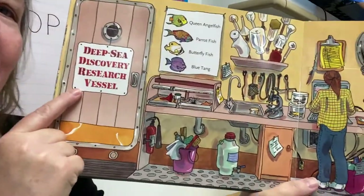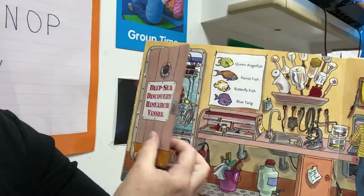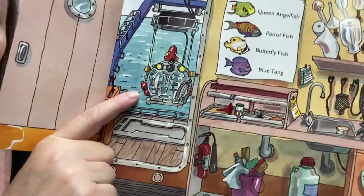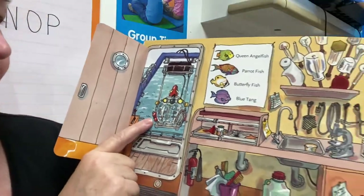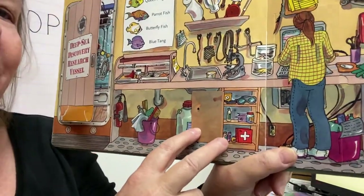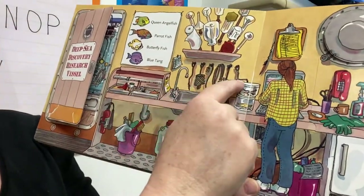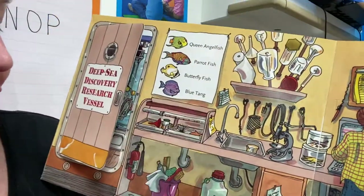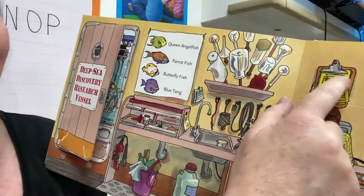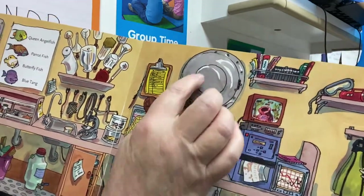Deep sea discovery vessel. Oh, this is a fishing boat — wait, I was wrong. This bubble is special, wait until you see what it does. Look at all of the things that are needed. Just like in the firehouse, there is a first aid kit. There are nets and bottles and these are different kinds of fish they might see. Cleaning supplies. There's a sea urchin, and there's a window — there's a sailboat out that window, that's called a porthole.